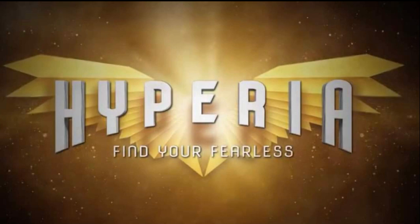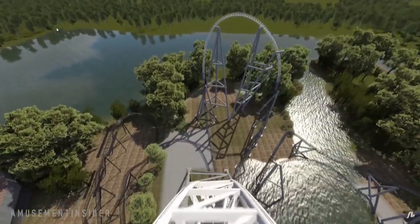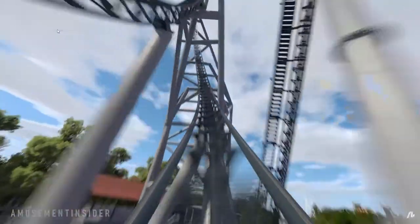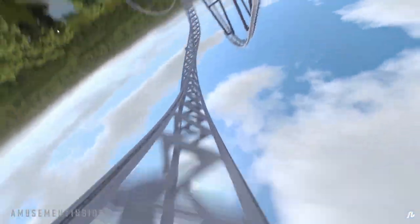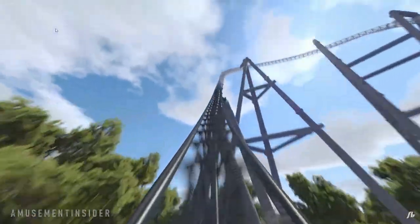Then I think there might be a splashdown or something like that — I haven't ridden it, so I'm not sure. It goes to an outer banked hill, dives down, does an inversion, and then some crazy stuff. There'll probably be a POV up soon.